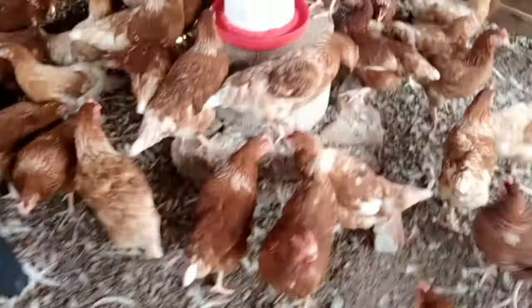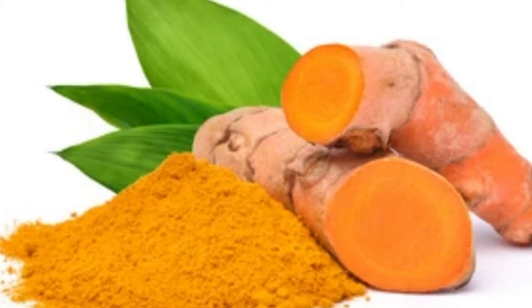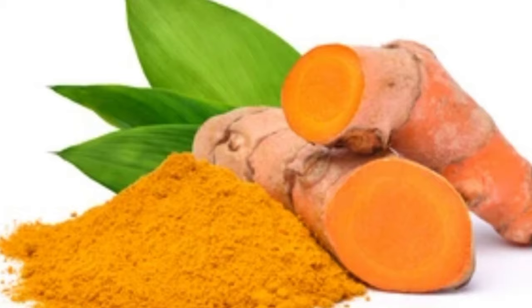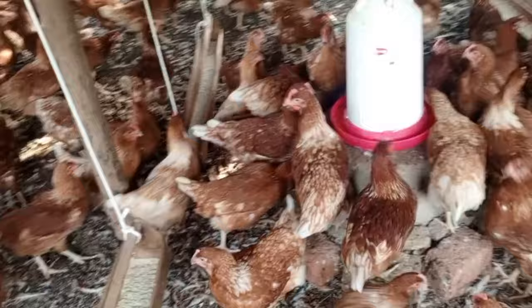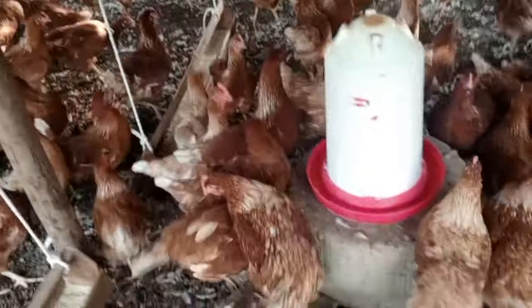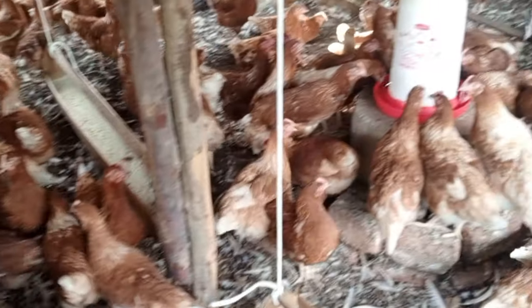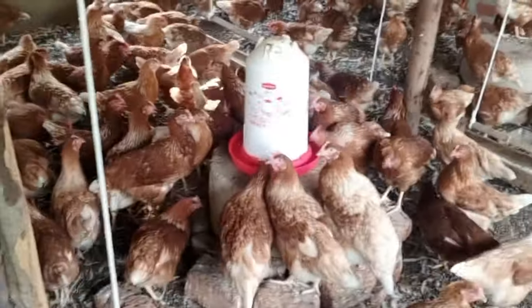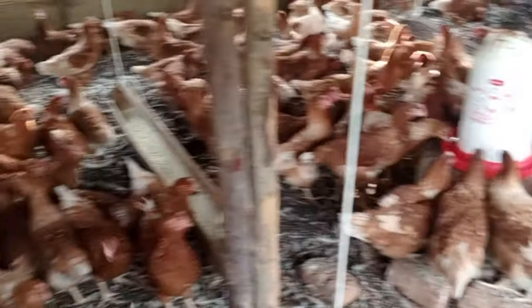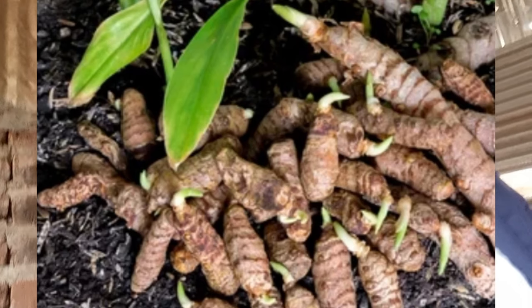Today I want us to talk about turmeric. I've been using turmeric in my poultry farm and I want to share some of the benefits I have seen. I'm also bringing a number of herbal plants so that in case where you are you cannot get one, you can use another — that is why I'm trying to bring you a variety of herbal plants and how I use them in my poultry farm.